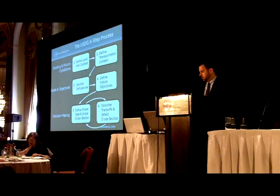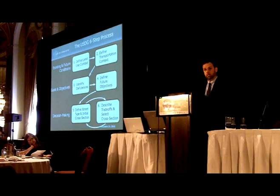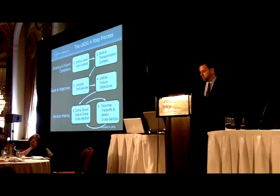Once we define the future objectives for a particular street, we go through a decision-making process that includes defining the street type and the initial cross-section. That's where we are at this stage of the game, and we develop an initial cross-section that we then take into step six, which is to discuss trade-offs and select a preferred cross-section. In many of our locations, development has already created a retrofit situation, and the trade-off discussion about what's most important to people is very important to getting a project that everyone's going to be happy with at the end of the day.